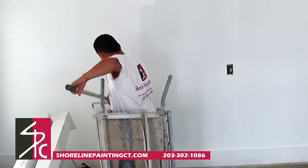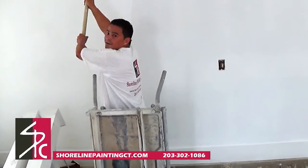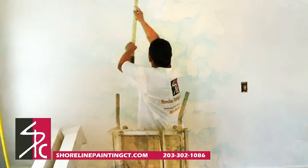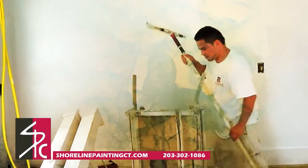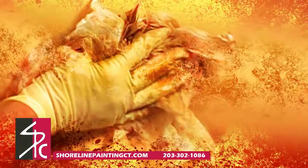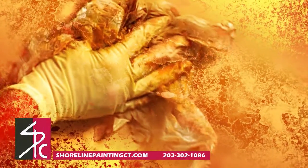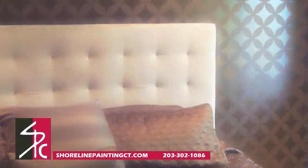Having your wall painted an eggshell finish first will allow the glaze to stay on top of the paint rather than soak into the wall. After the paint is dry, two parts metallic paint and one part extender are rolled onto the wall from floor to ceiling. Once completed, the wet glaze is daubed with a wadded-up cheesecloth to soften roller marks and create a cloud-like effect.